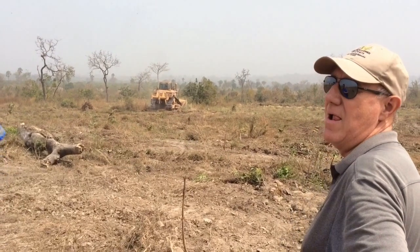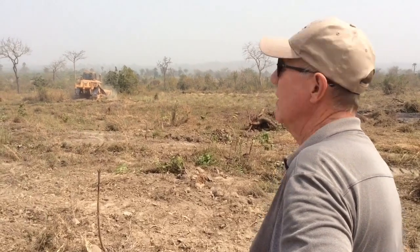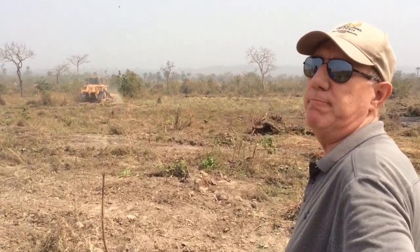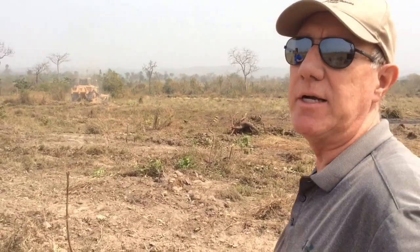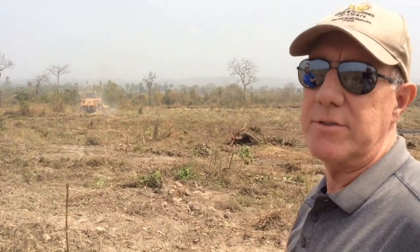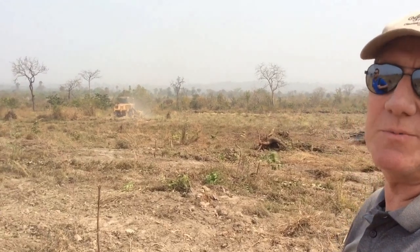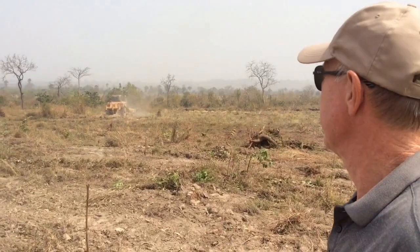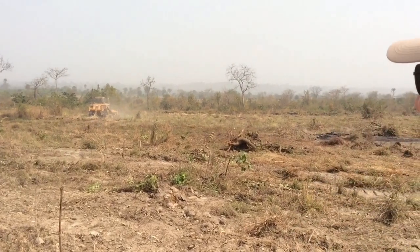So we're watching the dozer. What size dozer is that, Van? It's a D7. It's pretty new, in pretty good shape. It looks like there's actually glass in it and hopefully the AC is running. I'm going to guess it's probably 90 degrees right now — a little breeze. Hazy as it usually is, but this is the dry season.